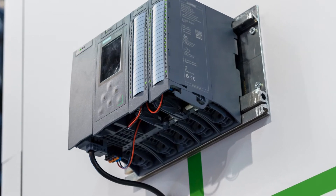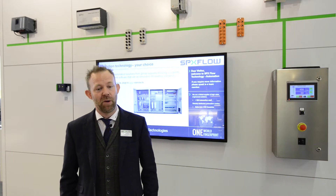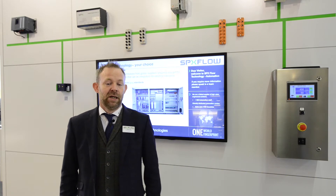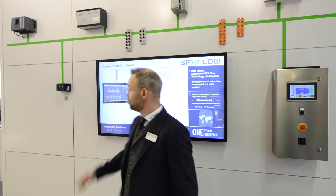We're using SCADA systems from all the main manufacturers, and we're using reporting and MIS systems above that. We've been quite forward in our thinking these days with engaging Industry 4.0.